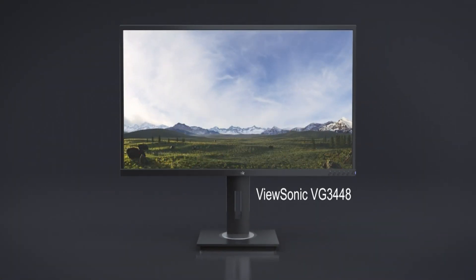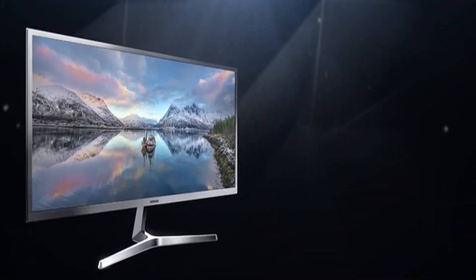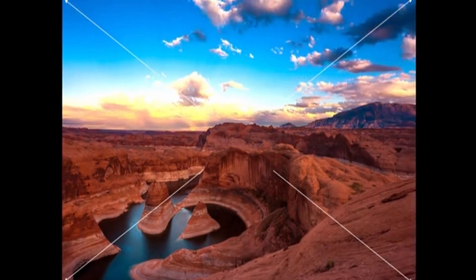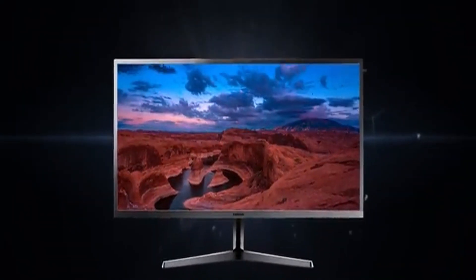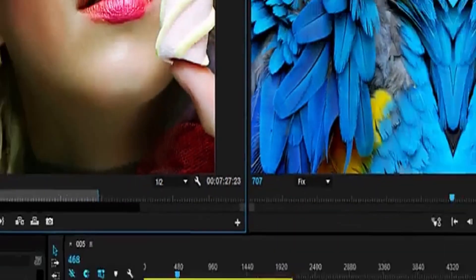If you spend hours working on projects or simply want a more immersive gaming experience, the best ultra-wide monitors are the way to go. While their size may not be suitable for every user, content makers, multitaskers, and gamers will welcome the extra screen real estate. The larger screen is so immersive that playing the best PC games will seem nearly as if you're wearing one of the best VR headsets rather than staring at a standard screen. I have prepared this video guide for the best ultra-wide gaming monitor, so let's get started.